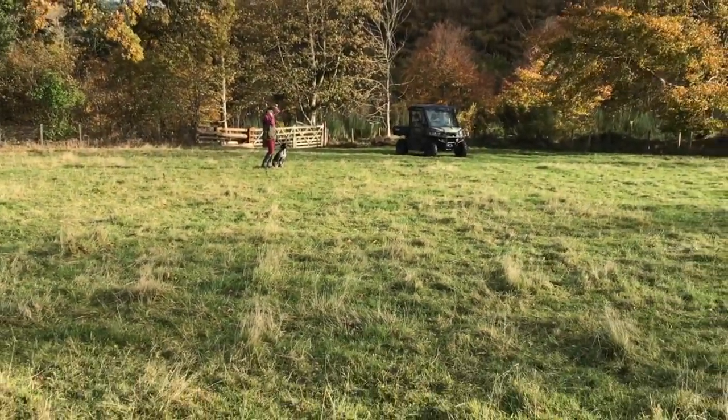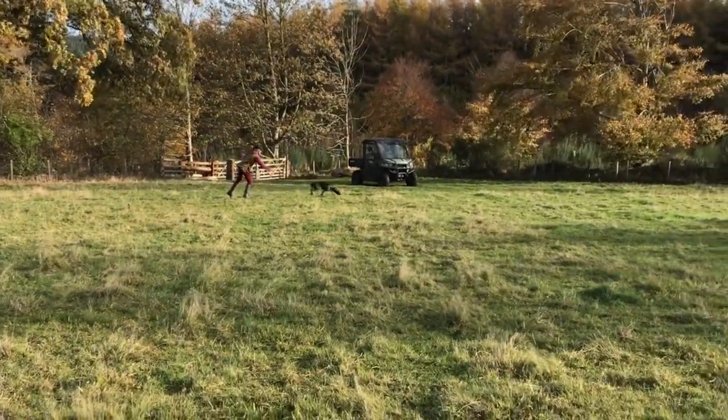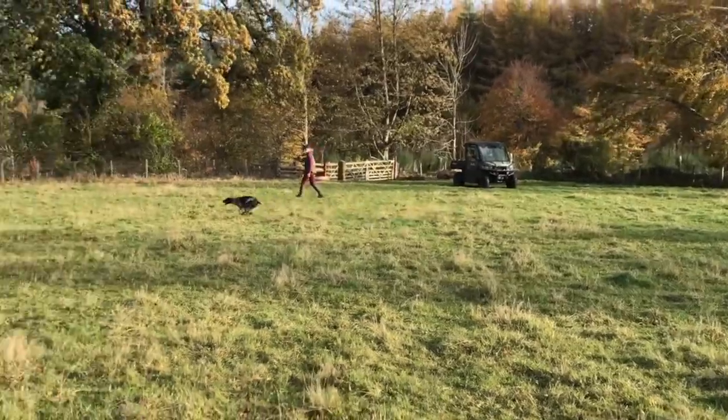This 18-month-old dog is doing hunt training into a face wind. Always go from a standing start as you would in a competition, quietly taking the lead off and casting out.